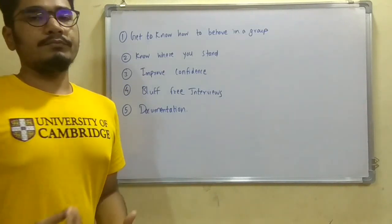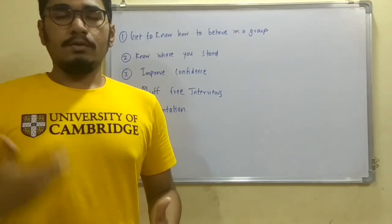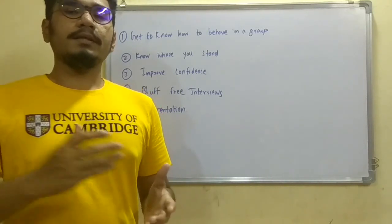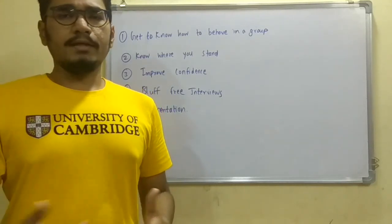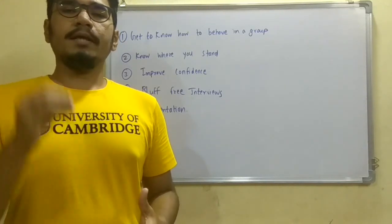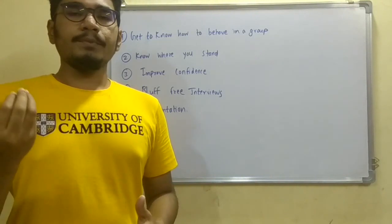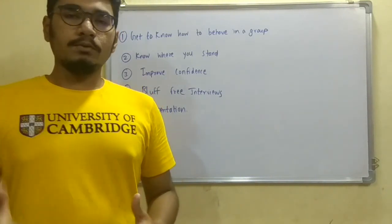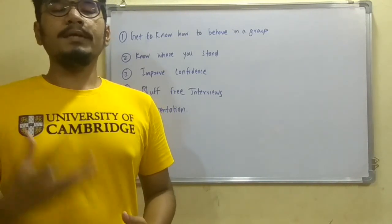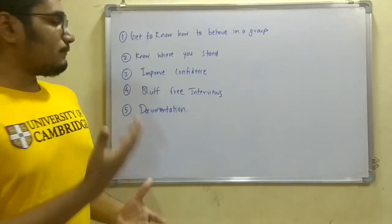The next reason is that you will improve your confidence. When you do things on your own, your confidence level increases day by day — with every sprint or scrum, it keeps growing. You also have to update your progress to your faculty and team members regularly. In organizations, the same practice applies: you have to provide daily status updates on your project activities to your manager. Doing this at the academic level helps you build inner confidence.